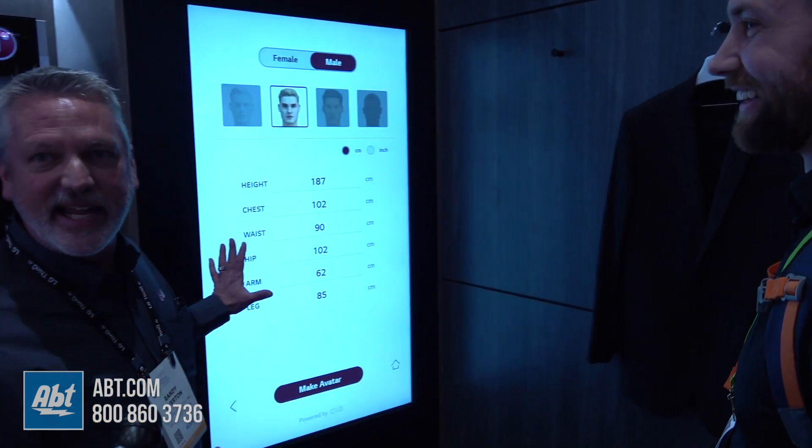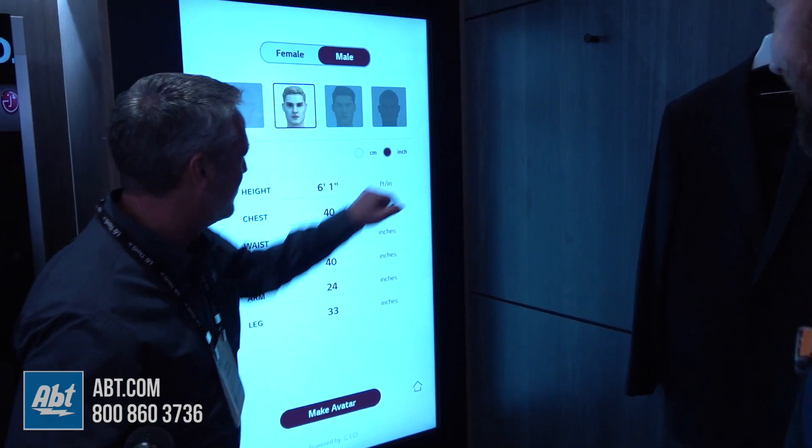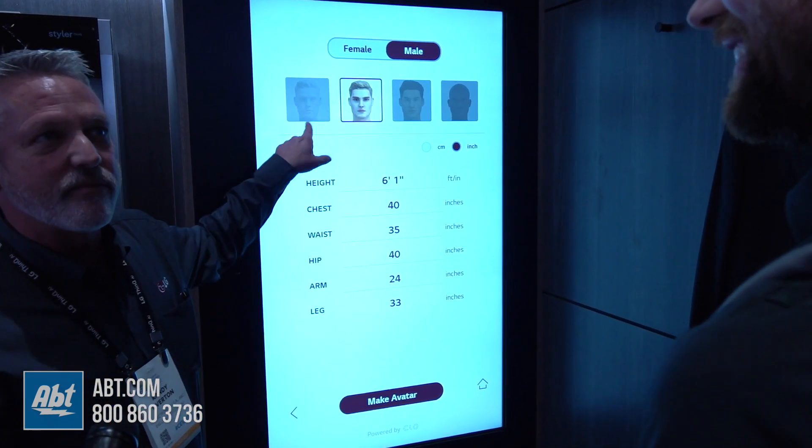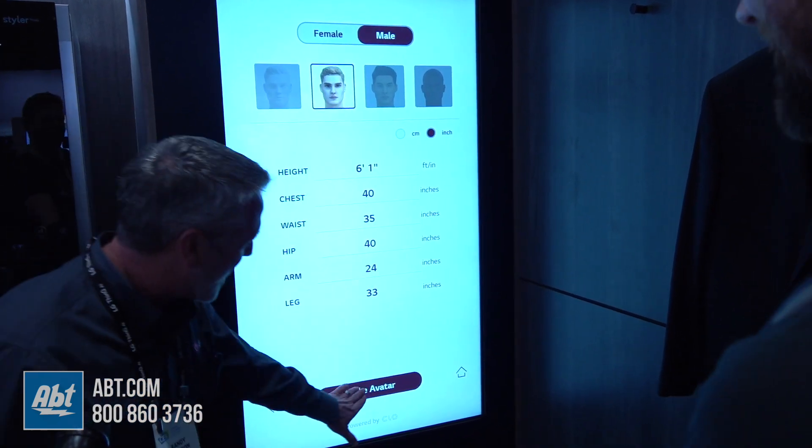Now, if you like the centimeter numbers, we can keep that. Looks pretty close, right? You're close to a blonde, so we'll keep that.